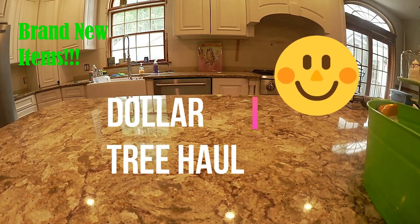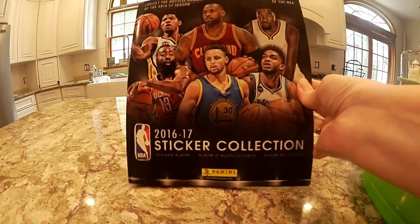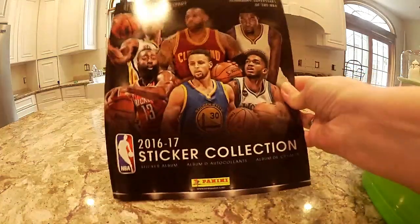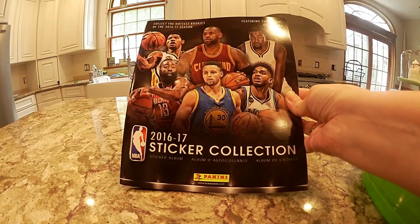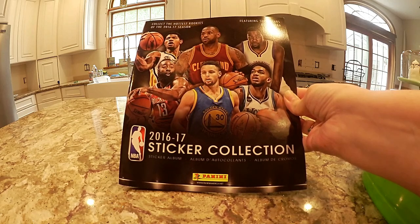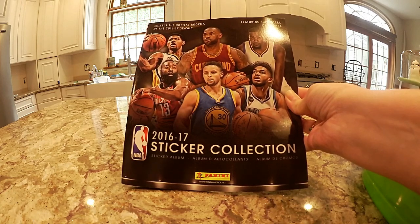I'm in my under-construction kitchen to show you a Dollar Tree haul. We only went for 10 or 15 minutes after a birthday party — they were almost closing because the birthday party lasted a really long time and the kids never wanted to get out of the pool. These were new items I haven't seen hauled before — they're by Panini. They had different ones, I think three different ones, including Spider-Man. This one was the 2016-2017 sticker collection sticker album.